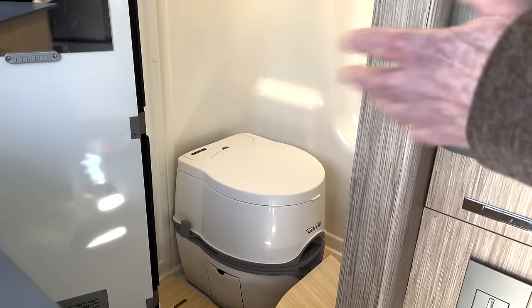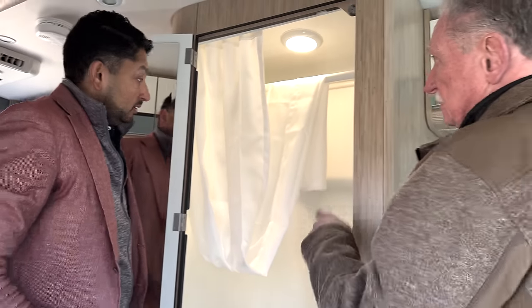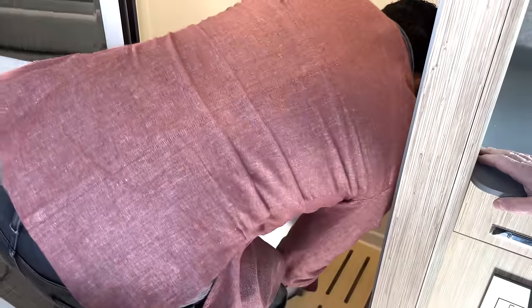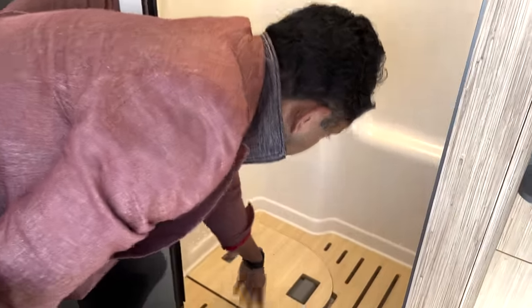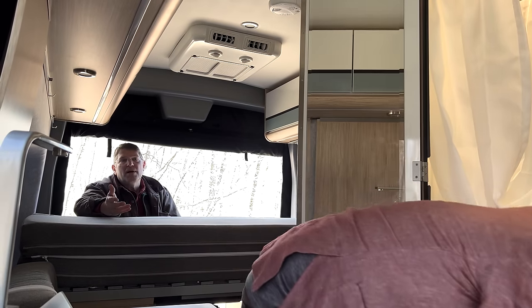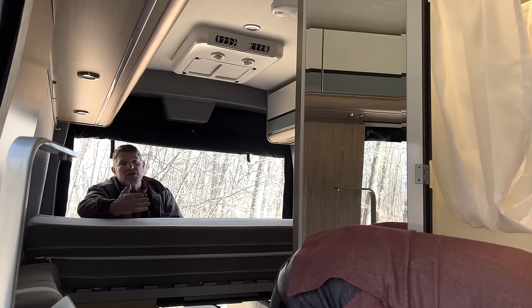A lot of design elements are reminiscent of aircraft — overhead compartments, push-push controllers — all used extensively in the aircraft industry. The bathroom has a full shower and a toilet that can come right out. That removable panel means you don't have to wipe the toilet down when you shower — a practical solution for Class B van compromises.